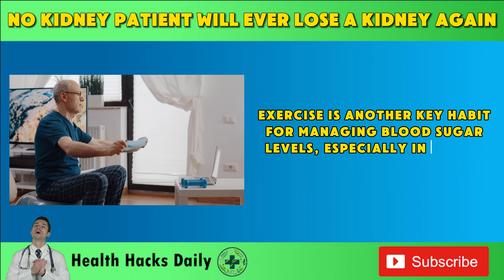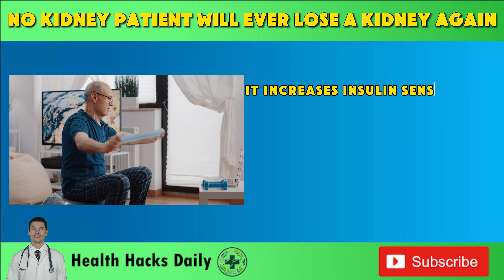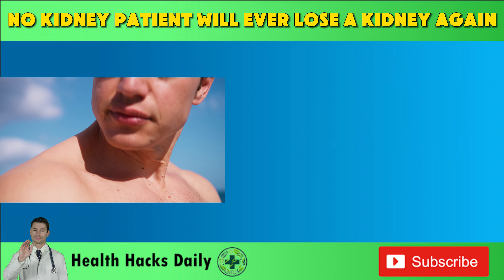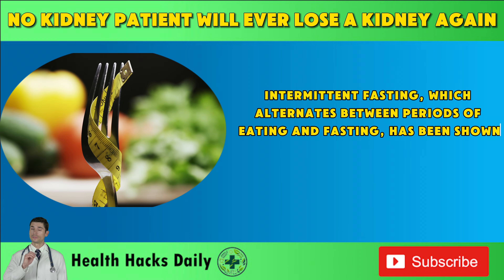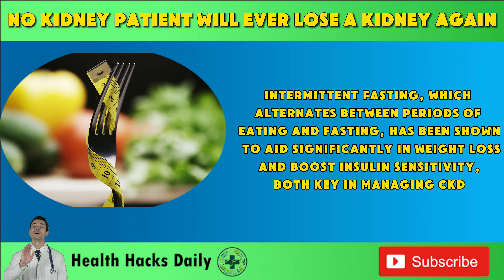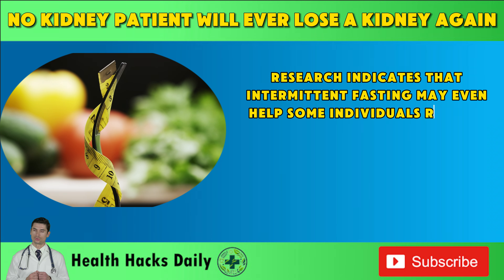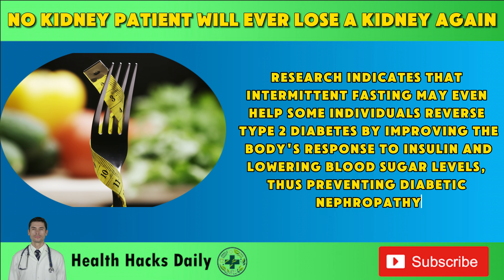Exercise is another key habit for managing blood sugar levels, especially in people with type 2 diabetes. It increases insulin sensitivity and helps muscle cells absorb glucose more effectively, lowering blood sugar levels and helping prevent the progression of diabetic nephropathy. Maintaining a healthy weight is also crucial for kidney health. Intermittent fasting, which alternates between periods of eating and fasting, has been shown to aid significantly in weight loss and boost insulin sensitivity, both key in managing CKD. Research indicates that intermittent fasting may even help some individuals reverse type 2 diabetes by improving the body's response to insulin and lowering blood sugar levels, thus preventing diabetic nephropathy.